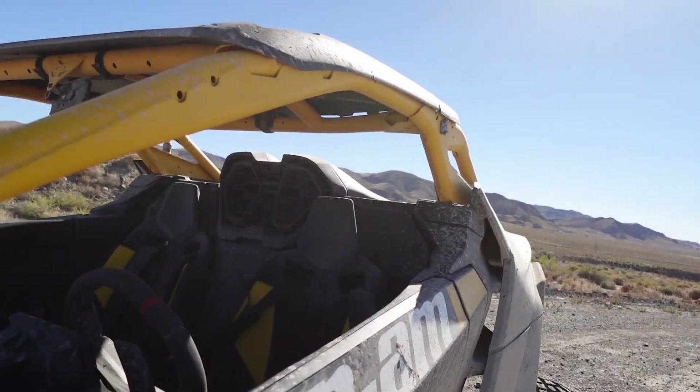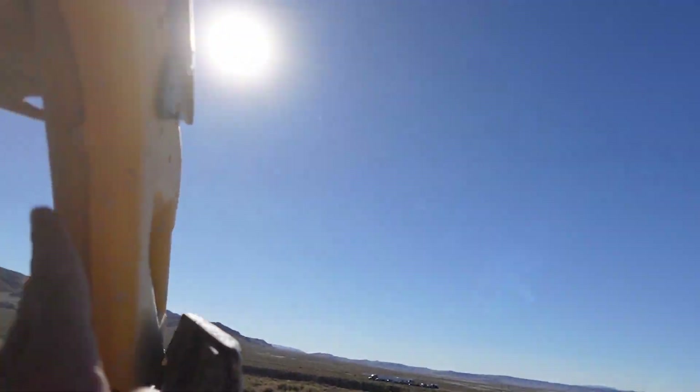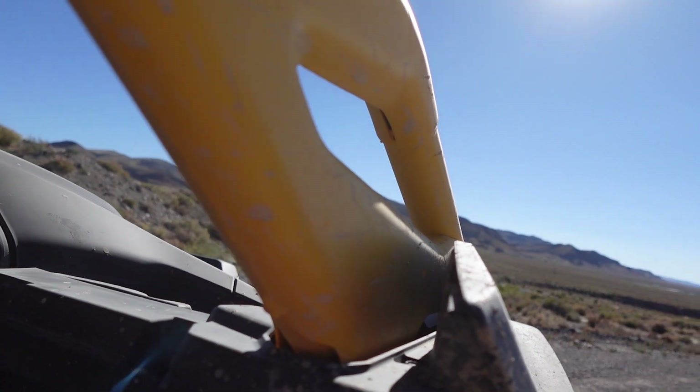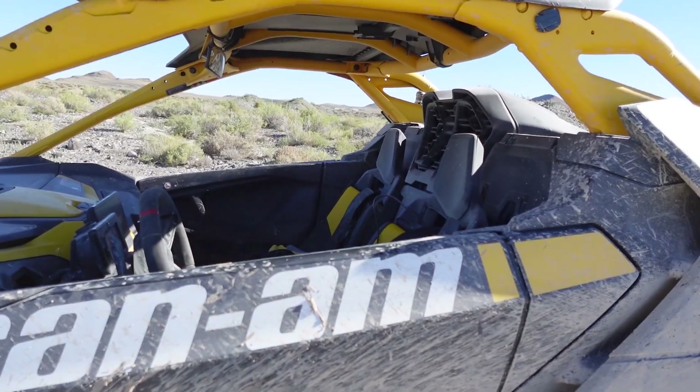Let's take a good close look at this cage. Look at these gussets — massive. Another double plate back here holding everything together. Pretty impressive stuff. Good and stout. That's what we like to see.